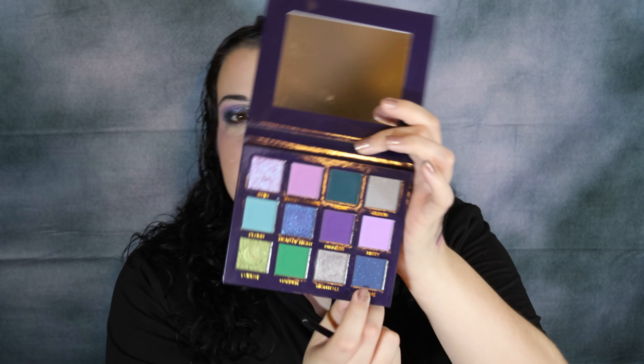Now I want to go in with the shade Bedtime — it's just absolutely gorgeous and would look perfect on that lower lash line. It's like a sequin-y shade, so it's got some sparkles in it. It's so pretty.